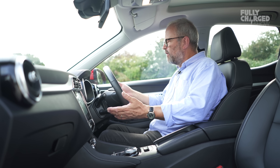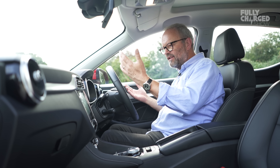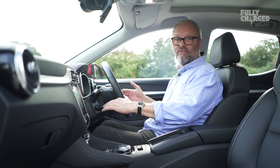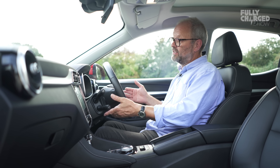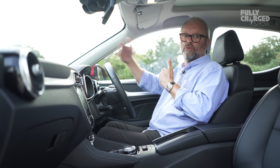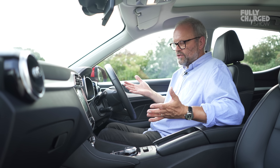I didn't have any trouble finding wipers, indicators, or lights — all very straightforward. The cruise control lever is in the same place as on the Tesla Model S: up makes it go faster, down makes it go slower. It has adaptive cruise control. All those things are great.